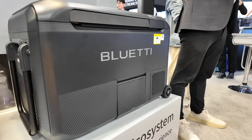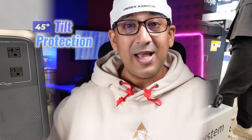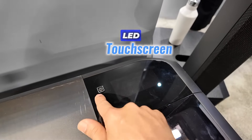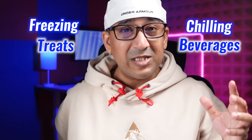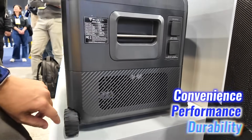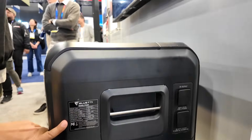Designed for portability, it features sturdy wheels, a padded handle, and 45-degree tilt protection, ensuring stability on uneven terrain. Whisper-quiet operation under 45 decibels makes it ideal for peaceful environments like campsites, picnics, road trips, or even a studio. From chilling beverages to freezing treats, the multicooler combines convenience, performance, and durability — elevating outdoor experiences while staying compact, practical, and reliable. An essential companion for outdoor adventures.